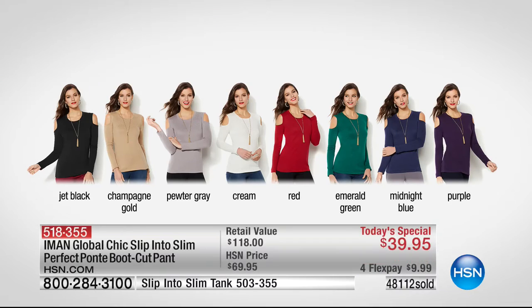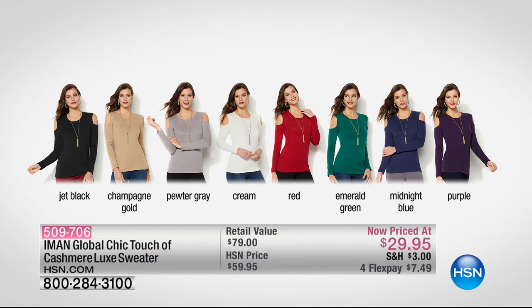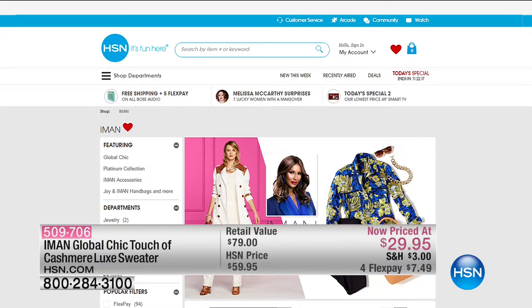Don't sit around — if there's one you should get right now, it's the black before it sells out. And here's an insane value: touch of cashmere sweater for $29.95, marked down 50% from $59.95. Entire palette of colors: jet black, champagne gold, and pewter gray.